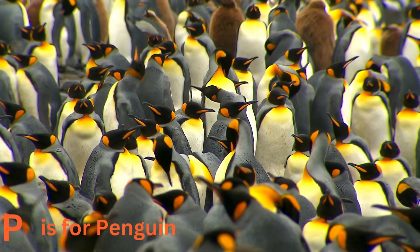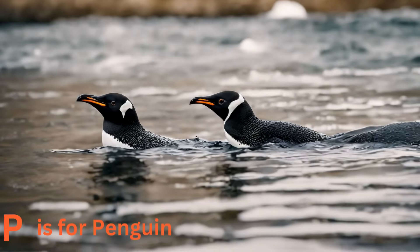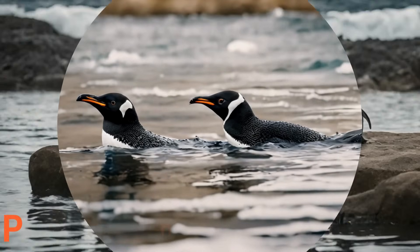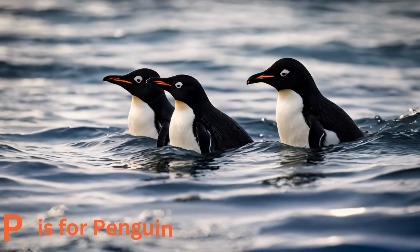P is for penguin. Meet the penguin — not the one you see waddling on ice, but the ones that dive into the sea. These amazing birds are fantastic swimmers and can catch their dinner underwater.